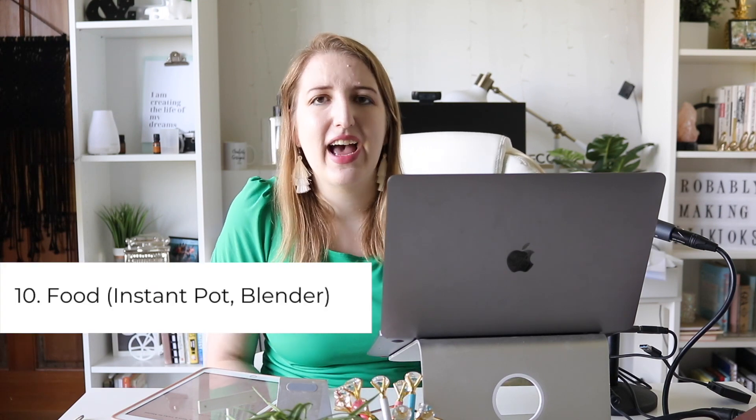Number ten is food productivity hacks. Food is something I've struggled with my whole life — making it, eating it, liking it. This past year I've spent more time than ever trying to get better at eating and cooking. Things that have really helped me are my Instant Pot with an air fryer lid, and my blender — I've been making a ton of smoothies. If you can speed up the time it takes to make food, that's an important one. I also have a kettle for tea so I don't have to use the microwave — it's quicker to make items.